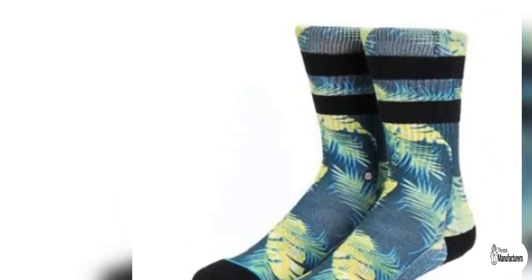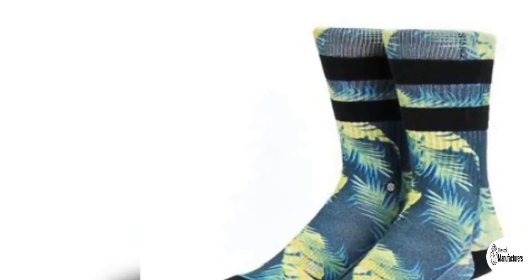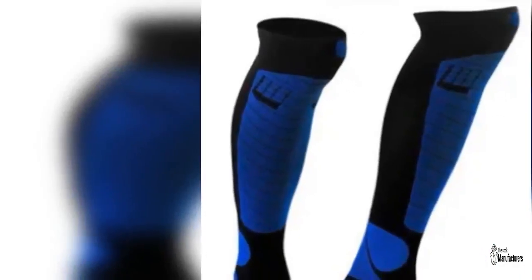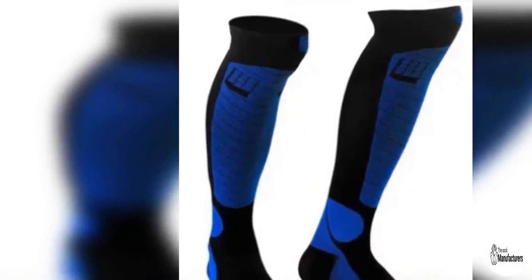Do you wish to purchase sports socks wholesale for your store? Get in touch with one of the popular suppliers and communicate your bulk needs for the colorful socks. The creative team can curate custom socks for your brand as well. Therefore, please drop a mail to the help team stating your wholesale socks requirements.